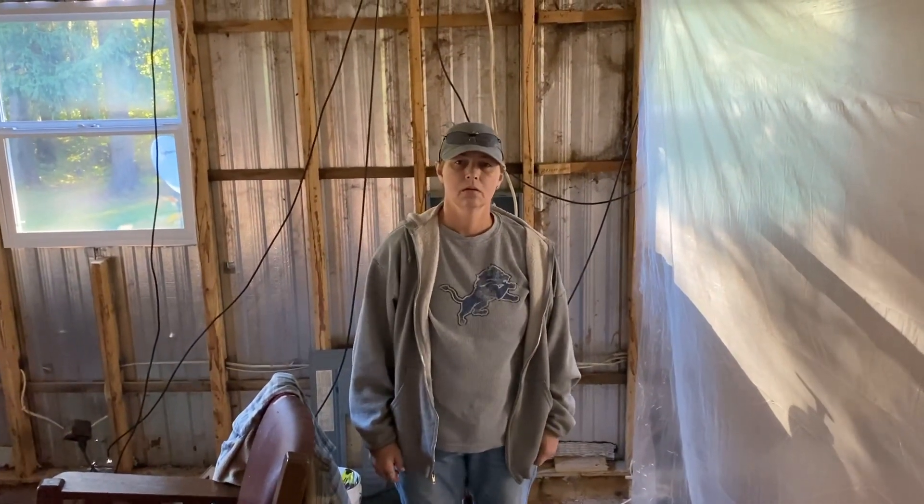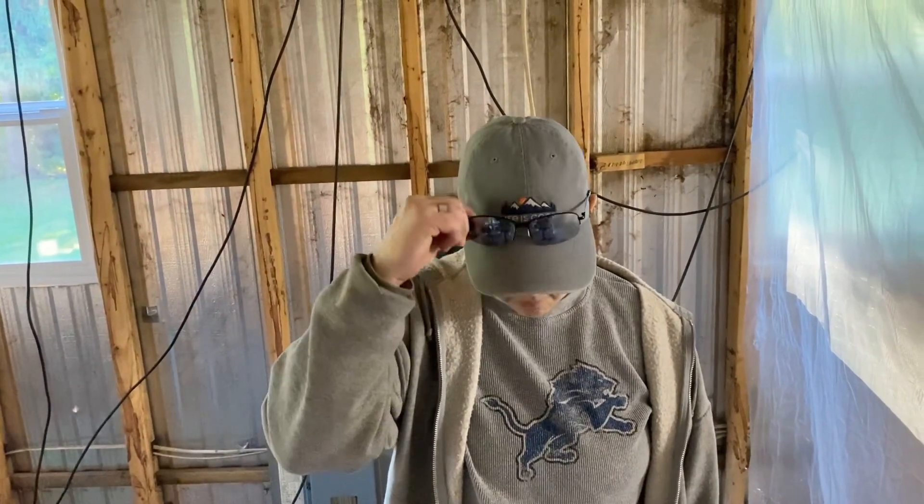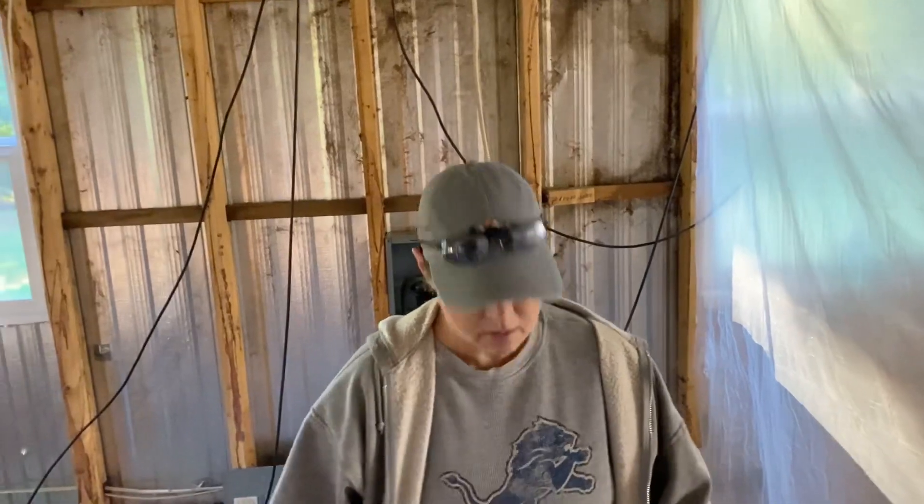Good morning everyone, my name is Dale Dufe, and Mary and I just arrived at Homestead 2. Good morning Mary, how you doing? I'm doing good. Good morning everybody! I had a good day's rest yesterday, got a couple of videos uploaded. Life is good — love you guys. I see you got your Detroit Lions sweatshirt on.